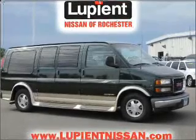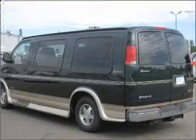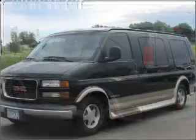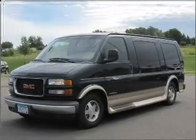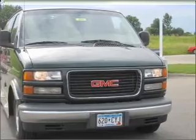Whether heading out on tour or hauling the kids to soccer, this 2002 GMC Savana G1500 135WB is the vehicle you need. This Savana G1500 has a 5.7-liter 8-cylinder 16-valve engine and a 4-speed automatic transmission.